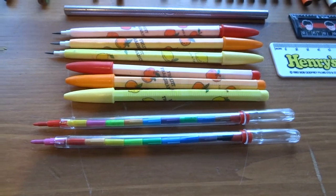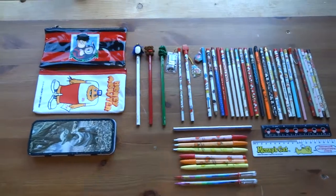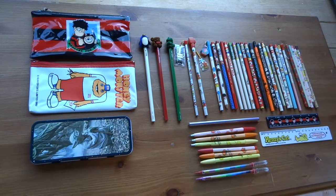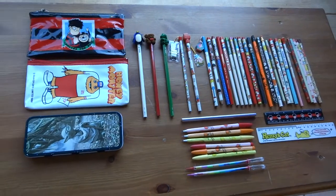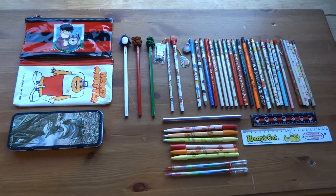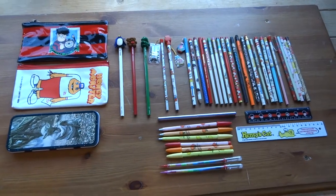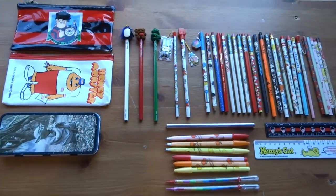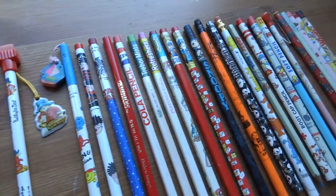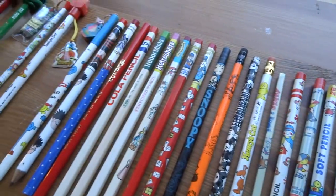This is just the start of my pencil collection — I'll keep adding to it because I certainly remember other pencils I used to own. It's really nice because every time I look at them it takes me back to being at school. Anyway, I hope you've enjoyed this video — please check out all my other 80s videos and hit subscribe to see anything else I put up in the future. Thanks for watching!